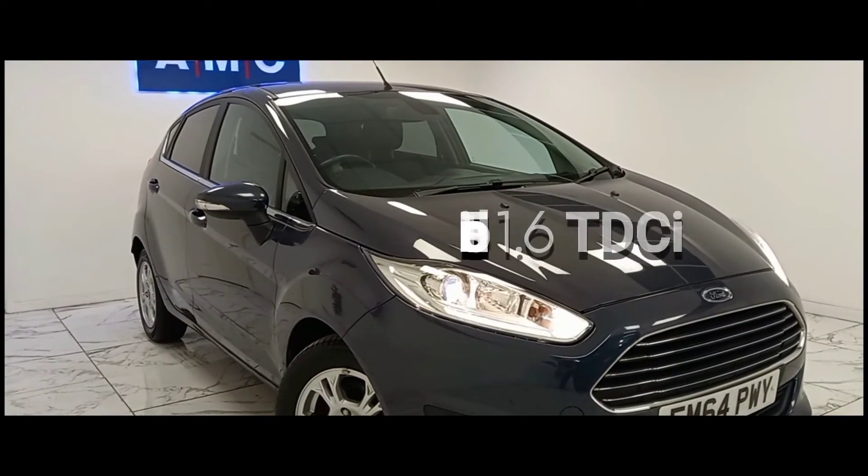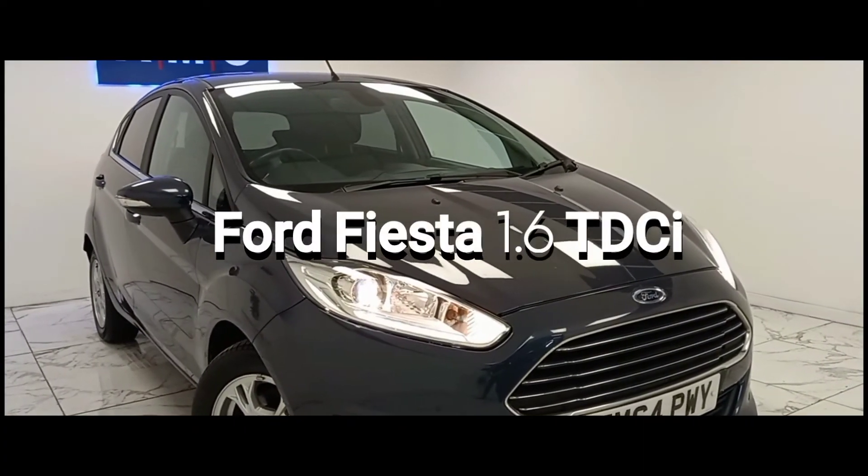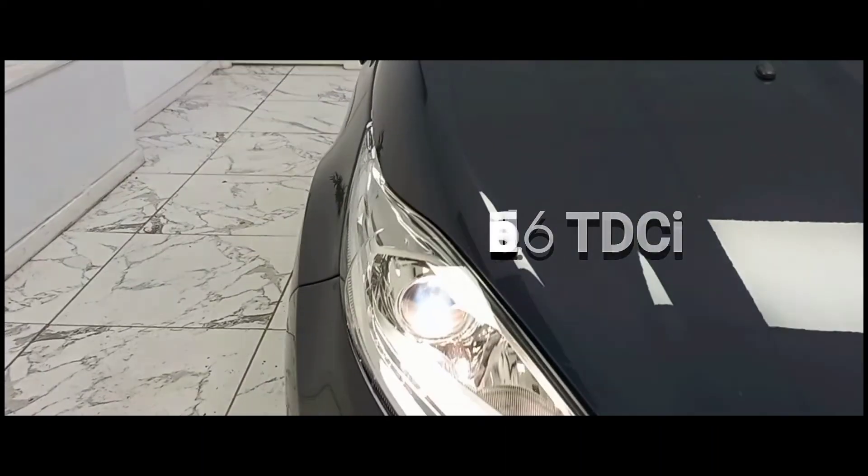Here at AMC we are very proud to present you with this incredible 1.6 Ford Fiesta in a gorgeous metallic Panther black.